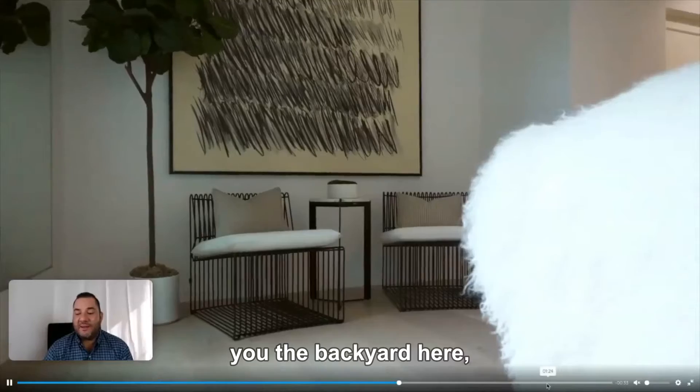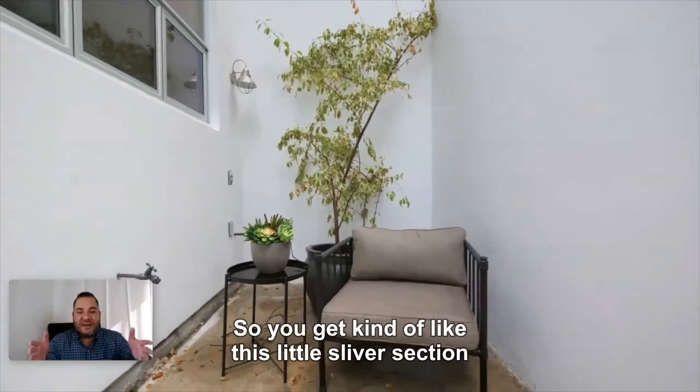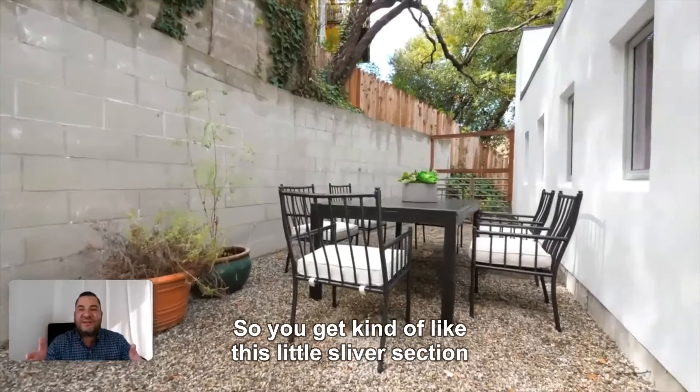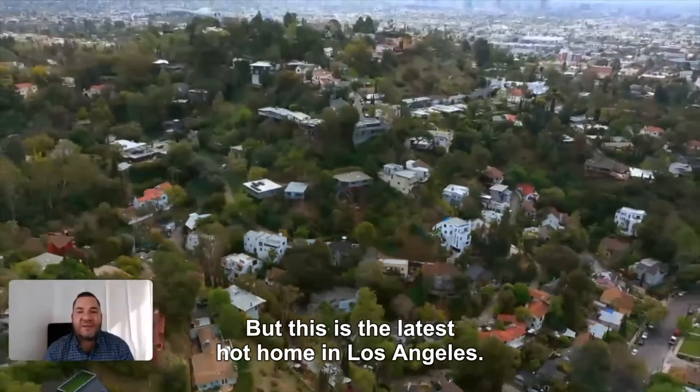Let me show you the backyard here, just to show you how small this lot really is. You get kind of this little sliver section — there's not much to it. But this is the latest hot home in Los Angeles.